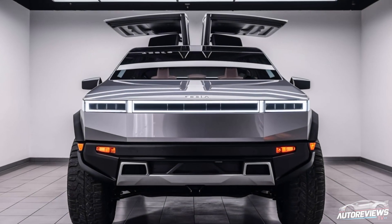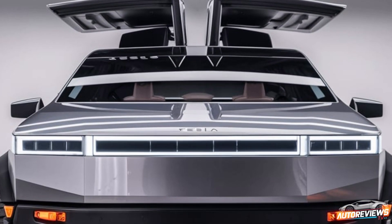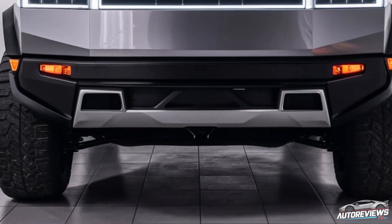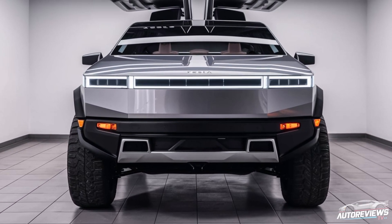The Cybertruck's bed, also called the vault, is as spacious as ever, and it seems like they've added more functional features like embedded storage compartments and improved security options. There's also a retractable tonneau cover that's apparently solar powered, so it can generate a bit of extra juice for the battery — especially useful when you're out camping or off-roading.